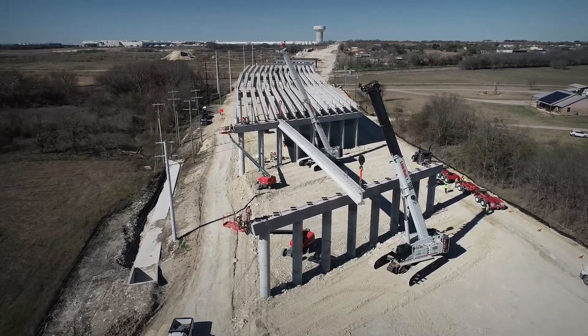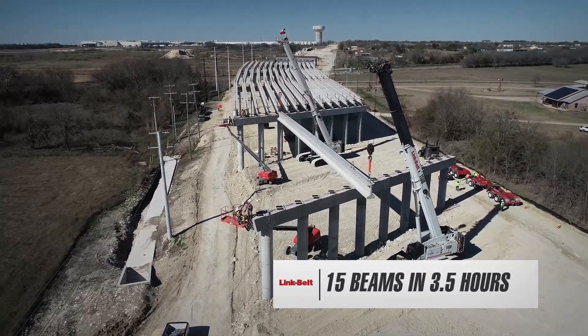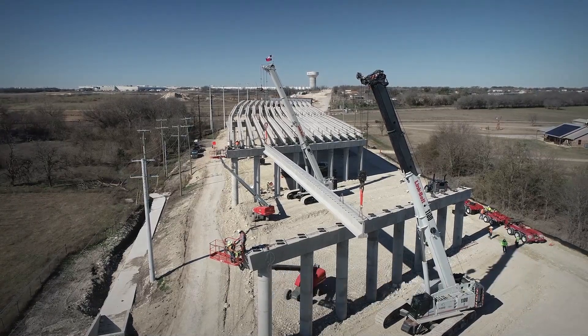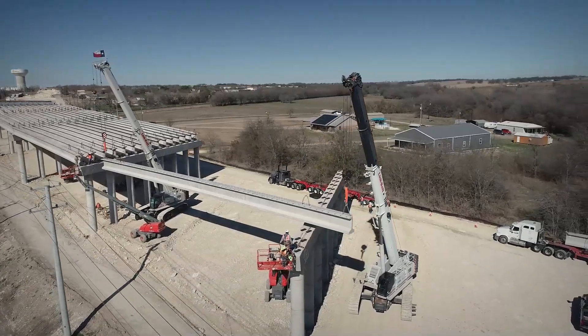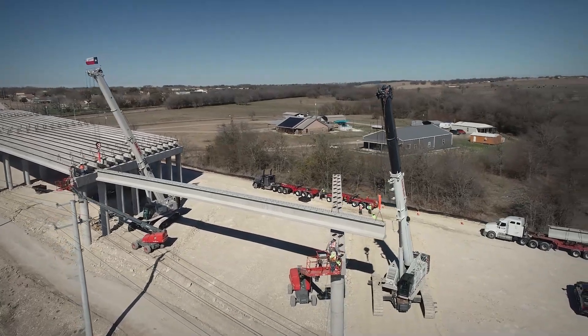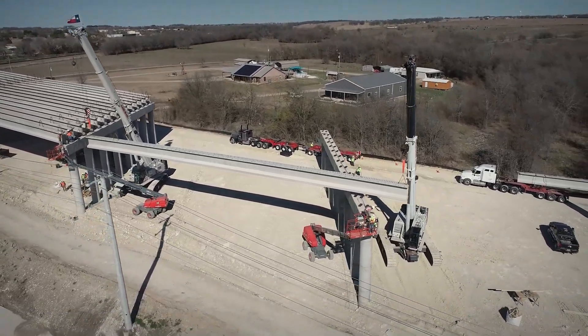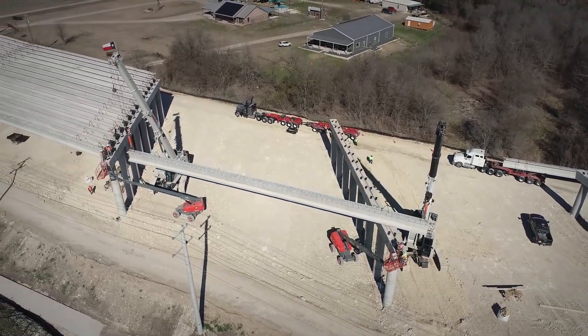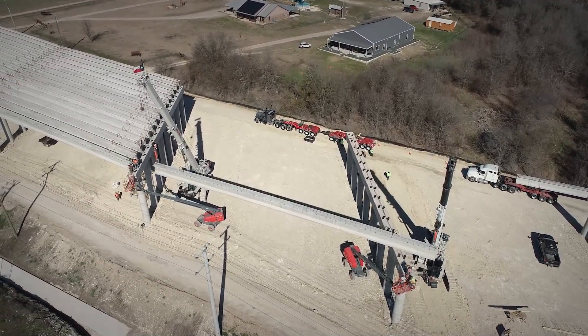When the beams were on us, we set 15 beams in three and a half hours. We could set 30 beams in a day to get the beams, but the problem is just getting the trucks. We set 15 beams in three and a half hours — nothing stopped from start to finish, would never stop. So that's pretty good. That's equipment.